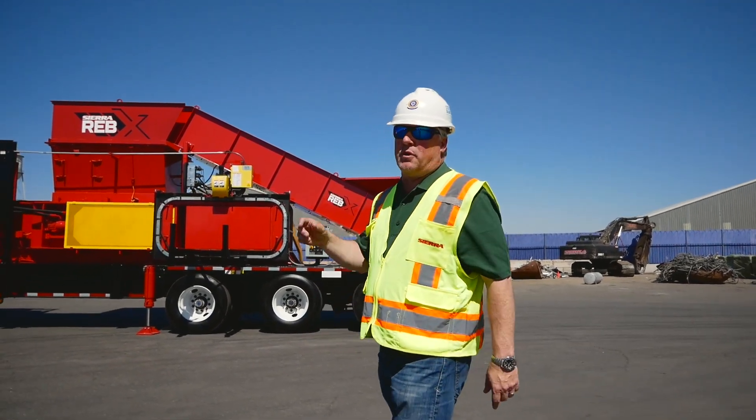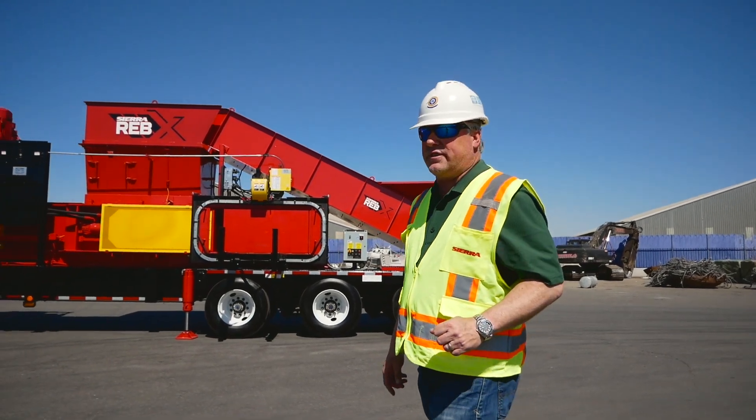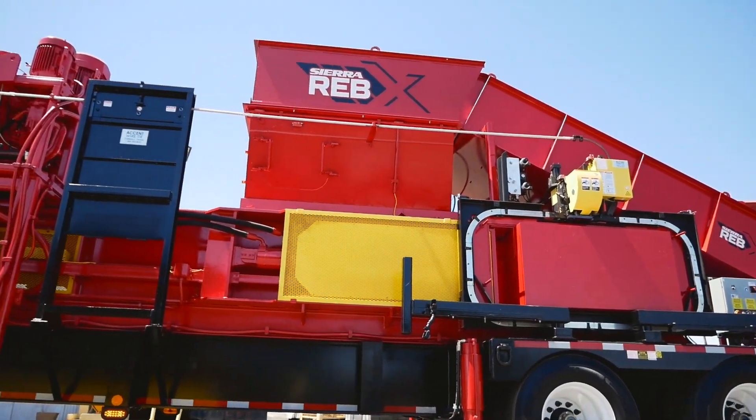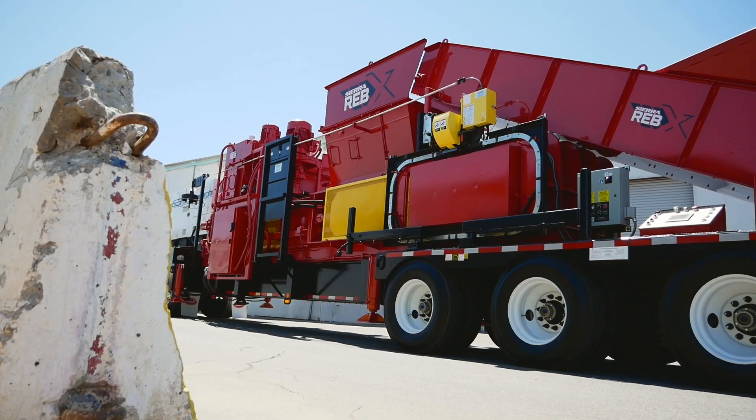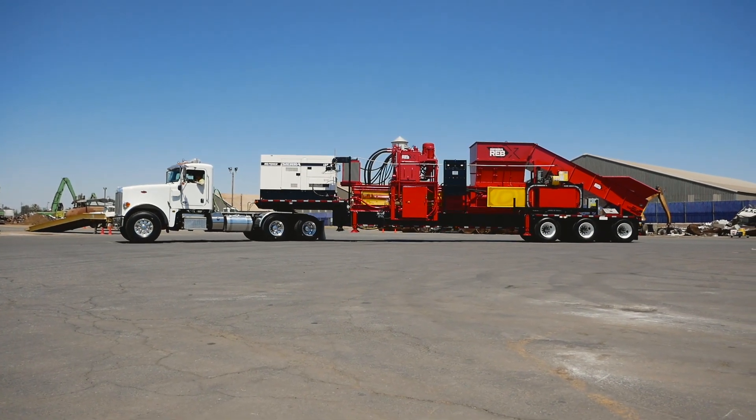The Reb Express is the most versatile two-ram baler ever designed in the recycling industry today. The Reb Express is perfect for rural communities that don't have enough volume in their communities to afford a baler.